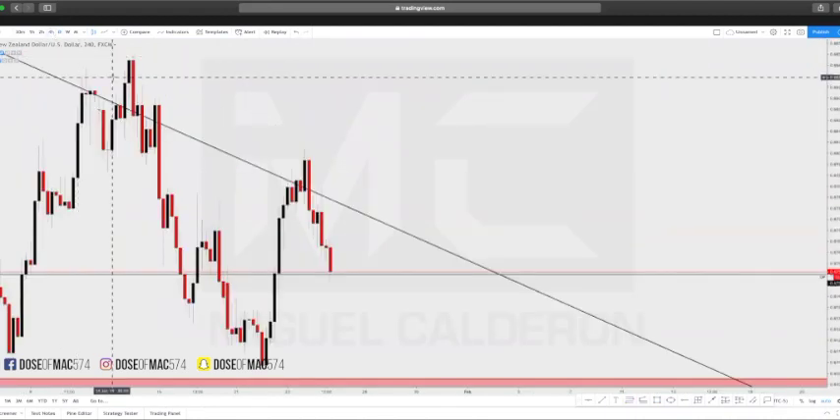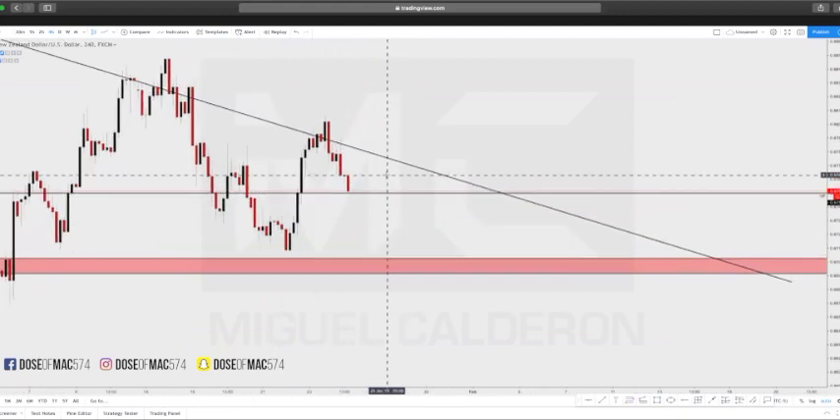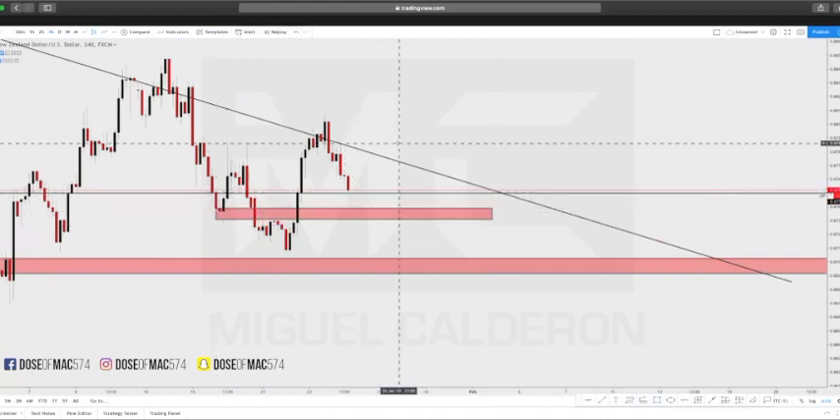So we're going to go on the four-hour chart. The four-hour chart actually looks beautiful for an inverted head and shoulders — shoulder, head, shoulder over here. I'm going to put a little box around this shoulder over here.